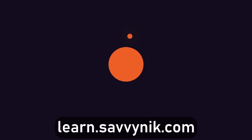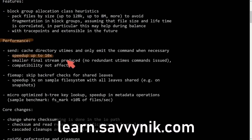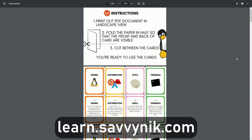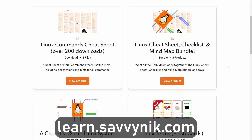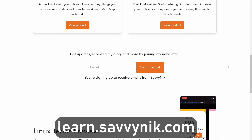Let me know what you think in the comments below — are you excited to keep seeing this journey unfold? Catch me in the community on Discord. Linux can be hard to understand, but I take the most commonly used terms, commands, and subjects in Linux and break them down into simple-to-read documents including Linux terms, flashcards, a checklist, a cheat sheet, and a mind map. Go to learn.savvynick.com to get access to these sheets.